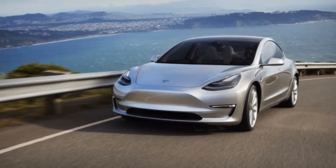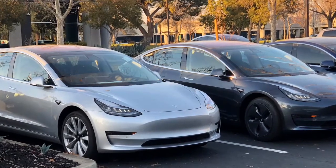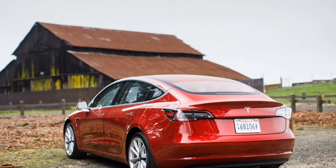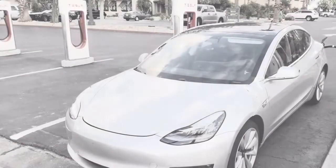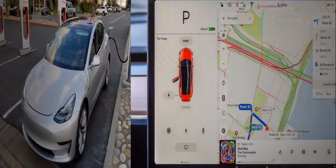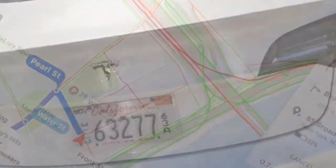The federal $7,500 EV tax credit will apply for now, although Tesla is expected to hit its cap of 200,000 vehicles eligible for the credit in 2018. That means those currently placing a reservation shouldn't count on receiving the full credit, as it phases out incrementally. Nine states have their own rebates or credits that will further reduce the cost — in California and Oregon, for example, with applicable tax credit eligibility, the base car would effectively cost just $26,200.